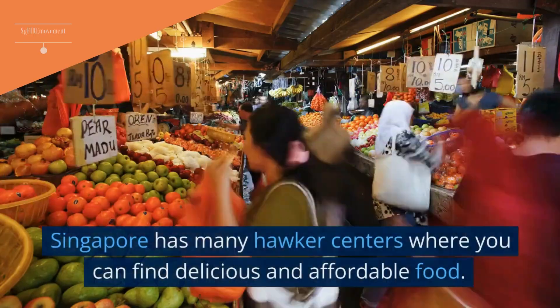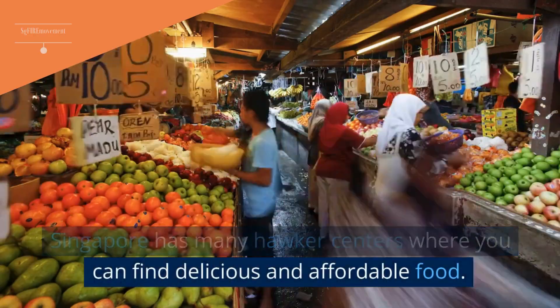Tip 2: Pack Your Own Lunch Instead Of Eating Out. Singapore has many hawker centers where you can find delicious and affordable food.